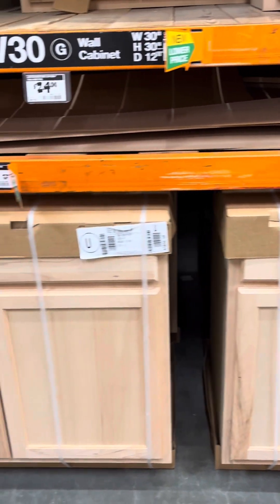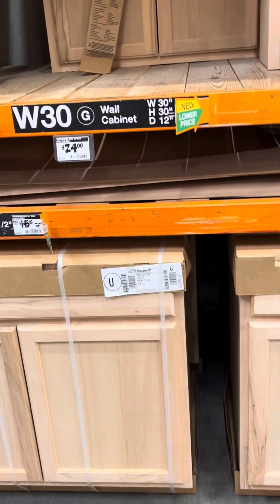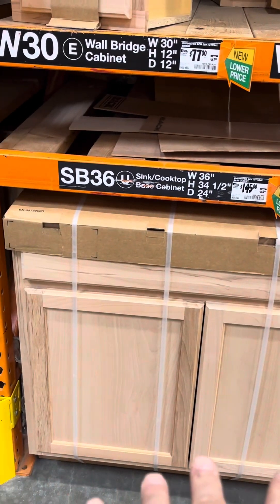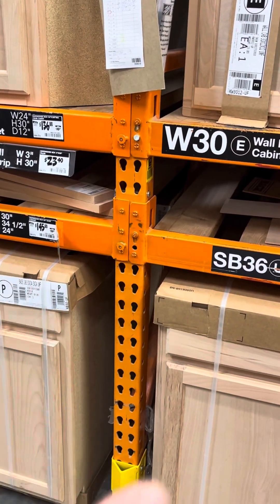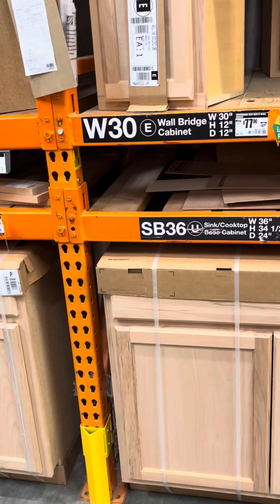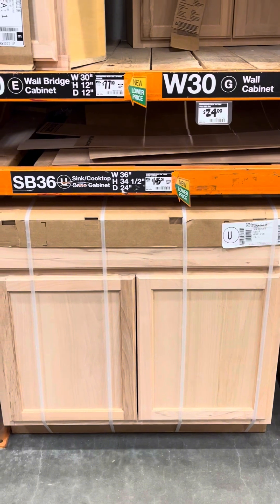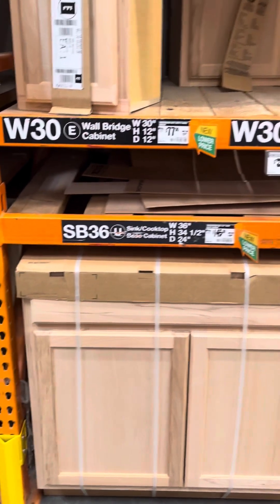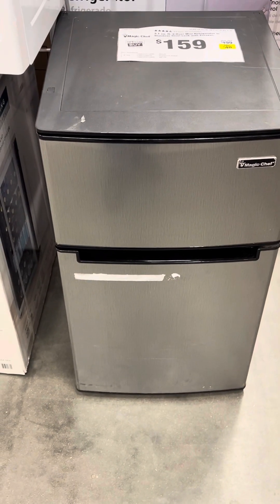I just have to measure up the space I have, because I really want to get something like this and put the refrigerator next to it. I'm getting a 3.1 cubic foot refrigerator with a freezer, compressor-driven instead of a cooler. I think these cabinets are pretty reasonable considering by the time you buy all the materials and build it yourself — and this is the refrigerator I was thinking about getting.